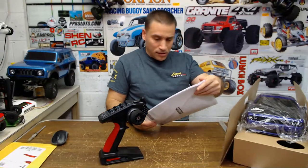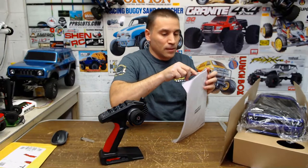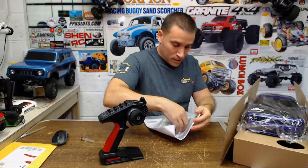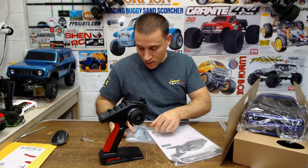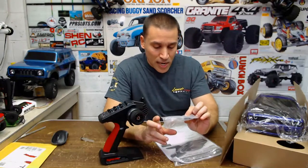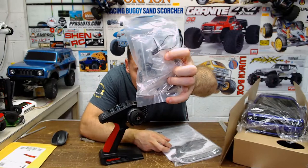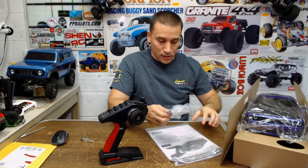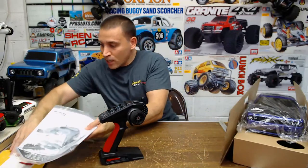Let me see what else they give you in here real quick. Instructions — I ain't gonna bore you with that. It looks like they give you some wrenches and some disc rotors and calipers. Looks like there are wheel hexes too — they may be for a different offset, I'm not sure.